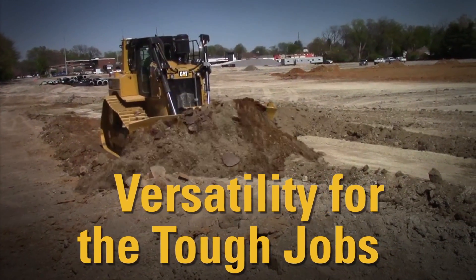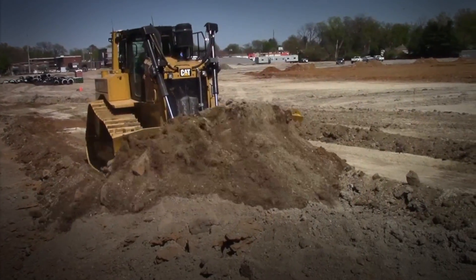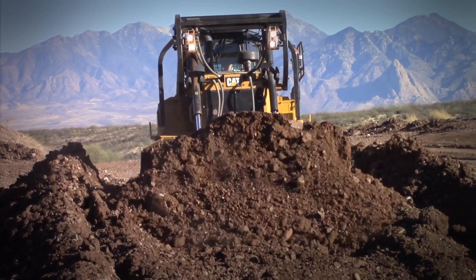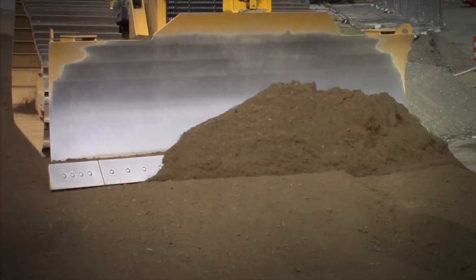3. Grade with 3D doesn't just work on the easy jobs like the other guys, but it's ready for your toughest work. Heavy dozing? Check. Cat Dozer productivity combined with Auto Carry helps to get the big dirt move. Finish grading? Check. The most stable platforms,